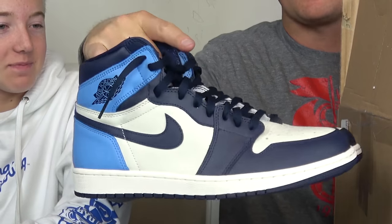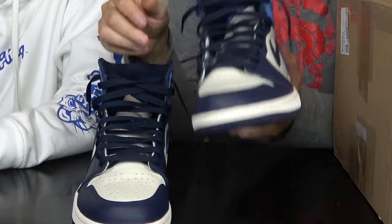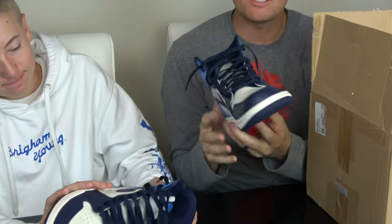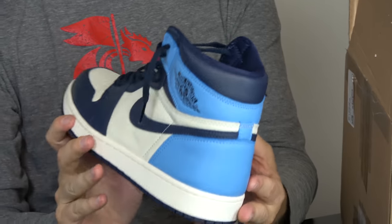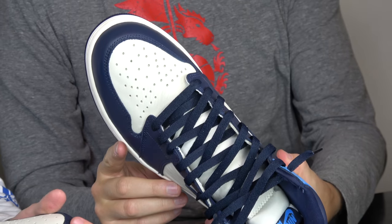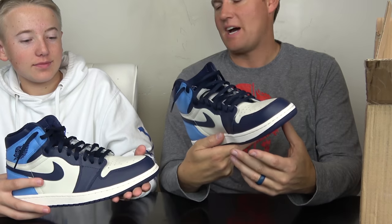So these are Air Jordans right here - the Air Jordan 1s. They're the first Jordans I think that Nike ever made back in the day, and they're so cool. These are the North Carolina Special Edition that just came out a month or two ago. They're so cool, they sold out so fast.